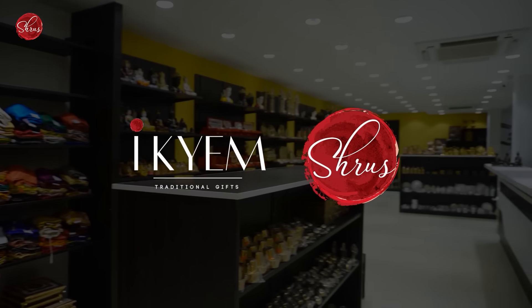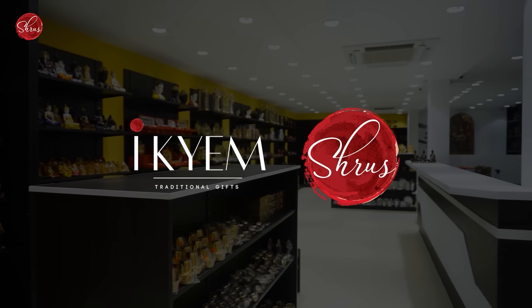For an immersive experience, visit our store which now has two floors of wholesome shopping experience, located in Chennai, Teenagar, where you can explore a wide variety of choices and more.